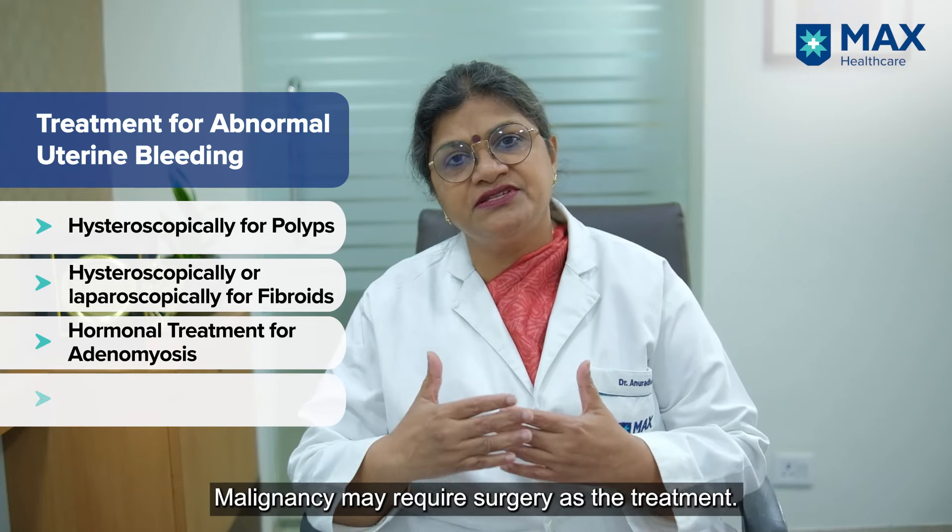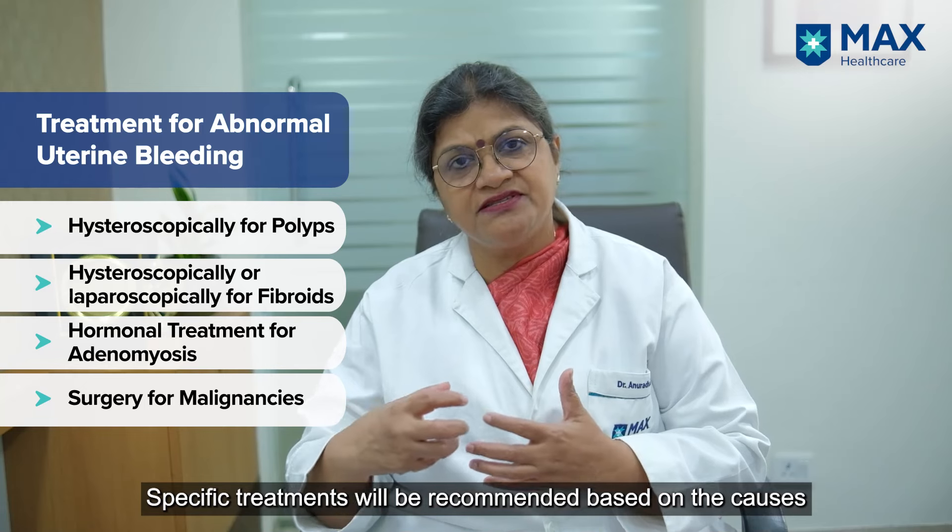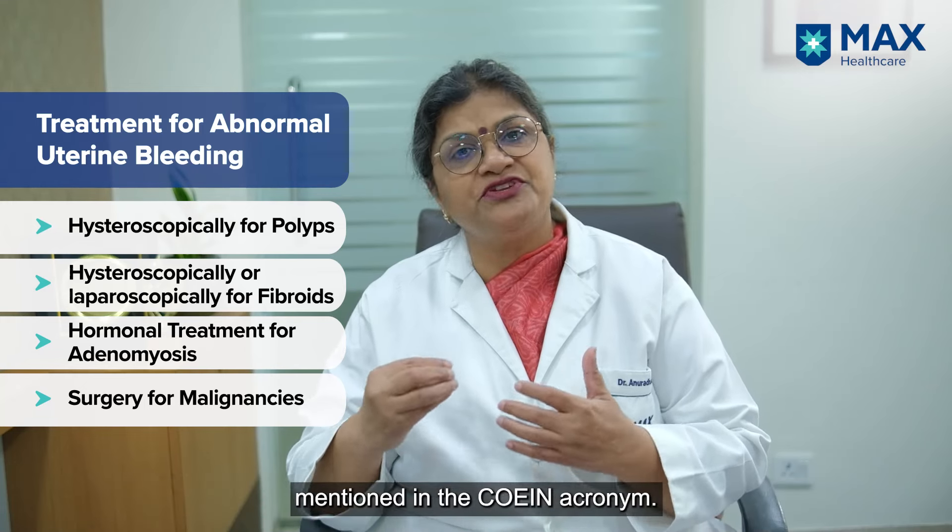For malignancy, of course, surgery will be required. For the other causes listed under COEIN, specific treatments will be needed accordingly.